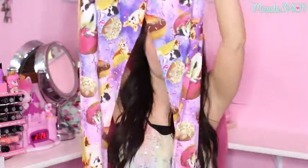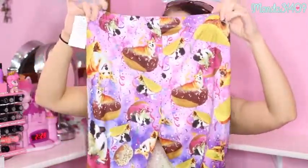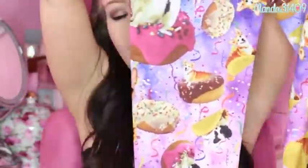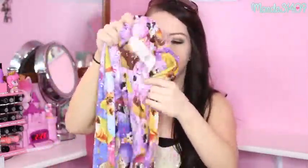I found these leggings in the little girls' section — an extra large, size 16. I have to do a close-up because they are so cute. They have little puppies, donuts, tacos, and confetti on them — so fun and random. They remind me of something from ShopJeen. They're thin but adorable. Originally $22 and 70% off.